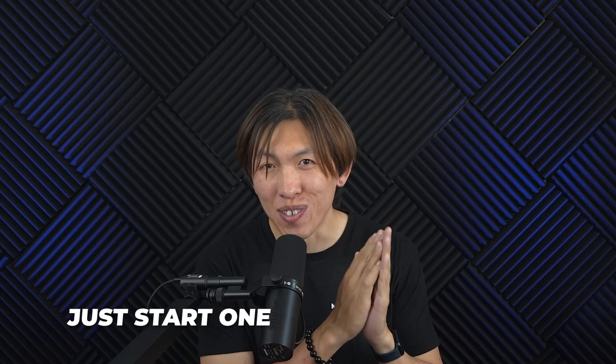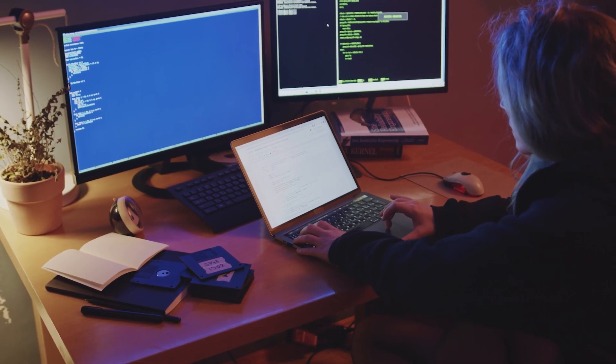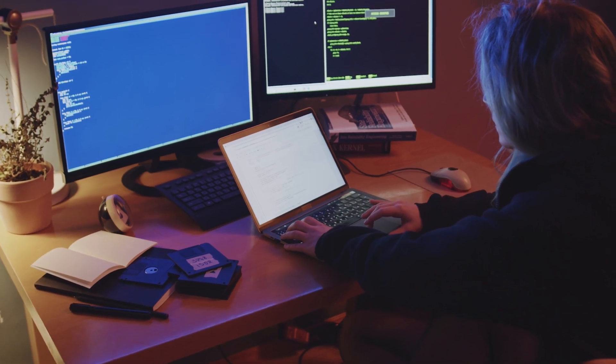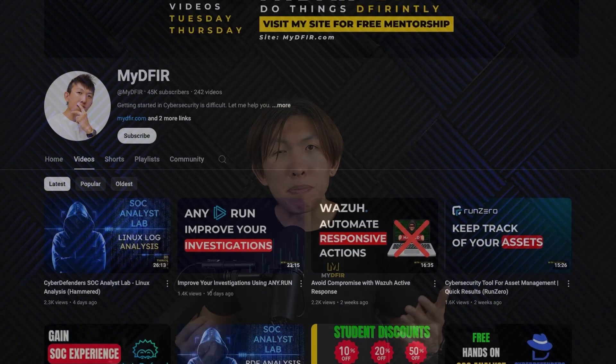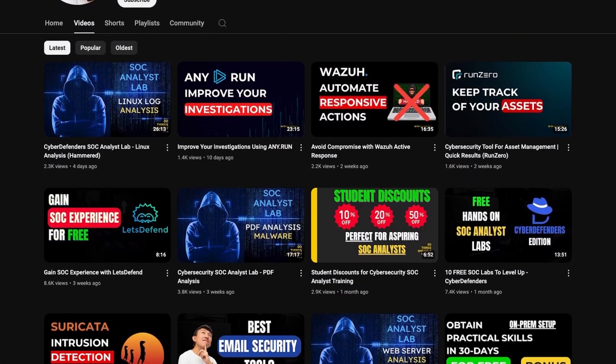So if you are wondering whether to start a project or not, please just start one. Pick something small, follow it through, and write about what you did. And share it. That consistency is what builds confidence, skills, and eventually interviews. As I mentioned earlier in the video, my channel has a bunch of SOC-related projects that you can tackle if you aren't sure where to start.